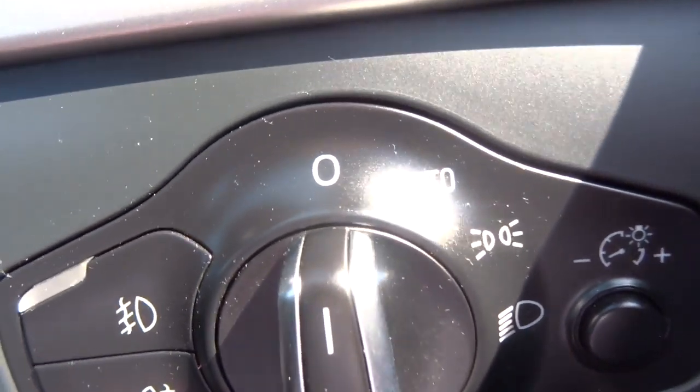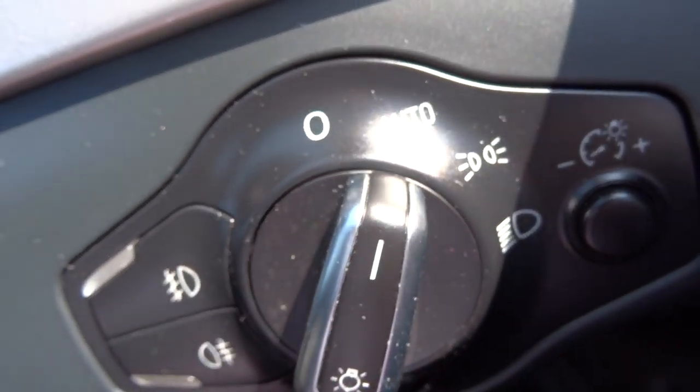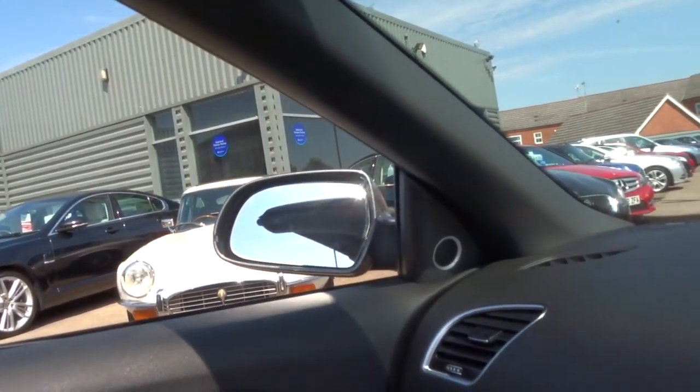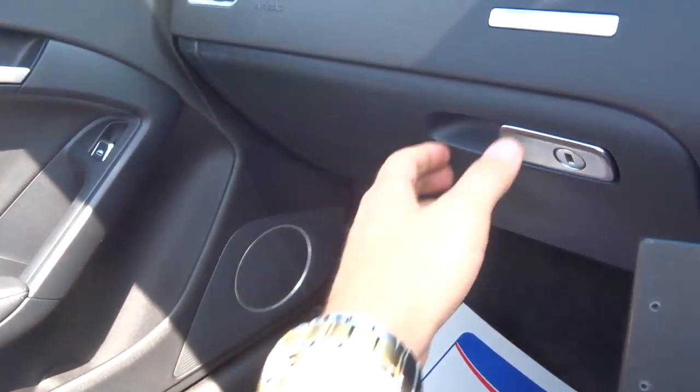As I said, the headlights are Xenon and they're also automatic — you just knock it there and never have to worry about it again. Folding door mirrors as well. And here's the glove box.